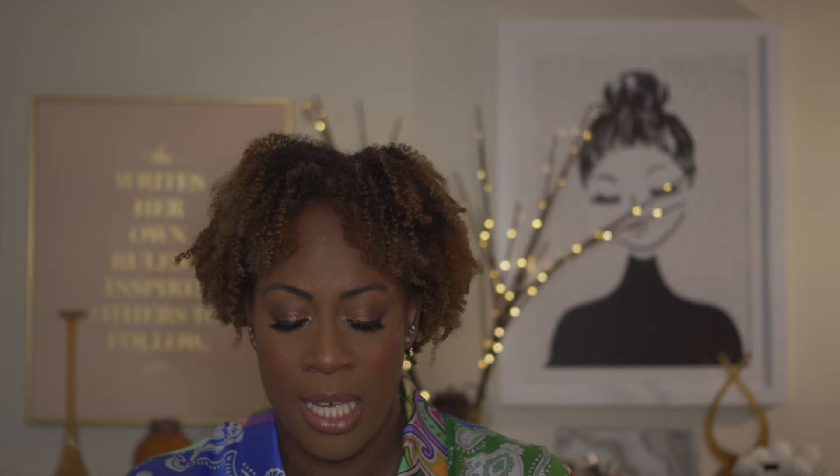Another gem is Parfums de Marly. This is the Delina body butter — the fragrance house is incredible. They have a few versions of Delina: La Rose, the Delina Exclusive (exclusive to Nordstrom), and the Delina Turkish Rose. This body cream lasts so long that I still get people asking what I'm wearing even when I'm only wearing the body cream and not the perfume. The cream leaves your skin soft, supple, and amazing.